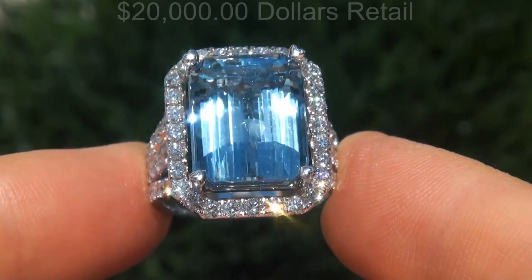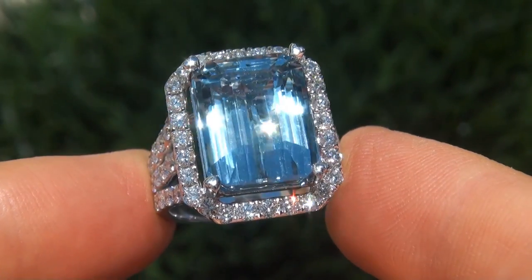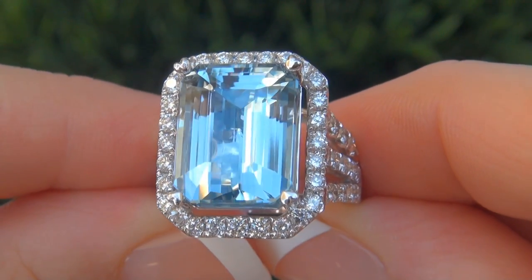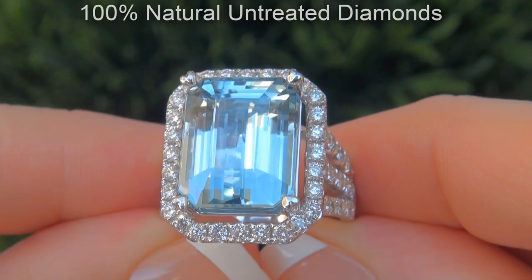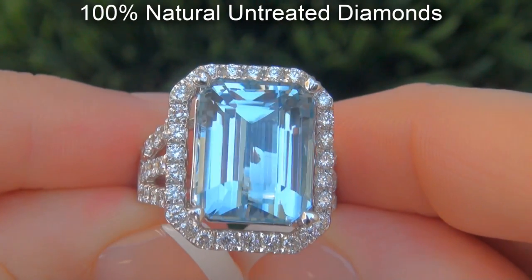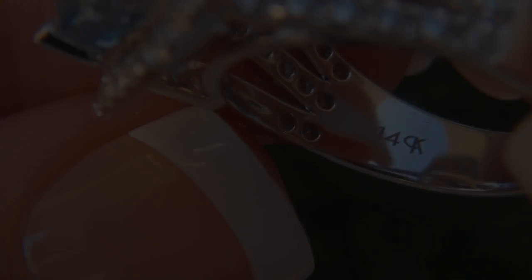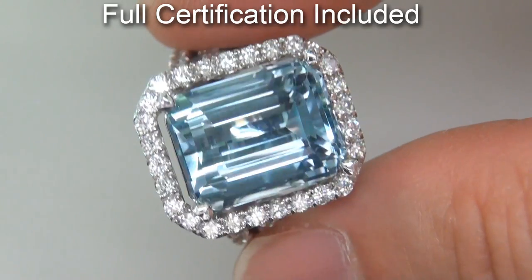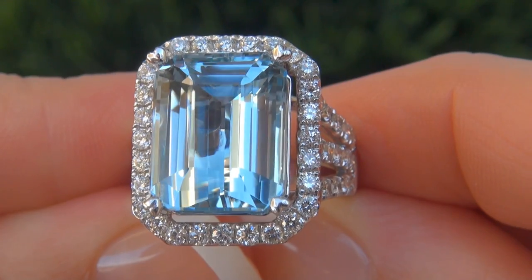Our consignor originally paid $20,000 retail and is hopeful to recover at least $12,500. Our gemologists also checked and verified every aspect of the ring and confirmed that it is a genuine blue topaz accented with 100% natural untreated diamonds and the setting is heavy solid 14 carat white gold. Included with the item are both the GIA certification and a Certified Jewelry certification that documents the authenticity, quality and characteristics with an estimated retail price of $20,000.